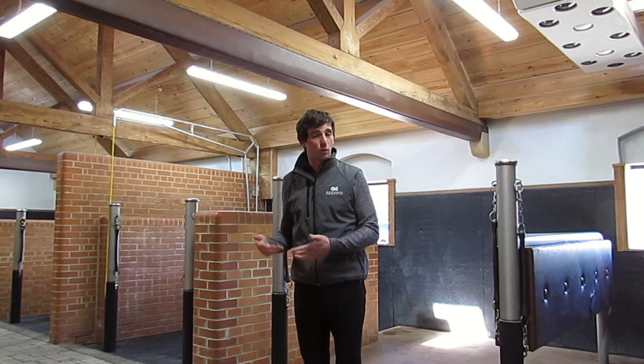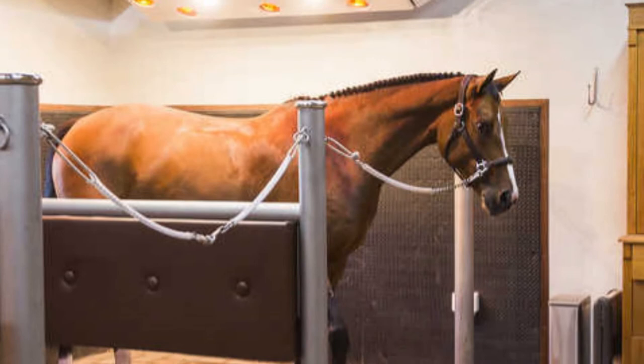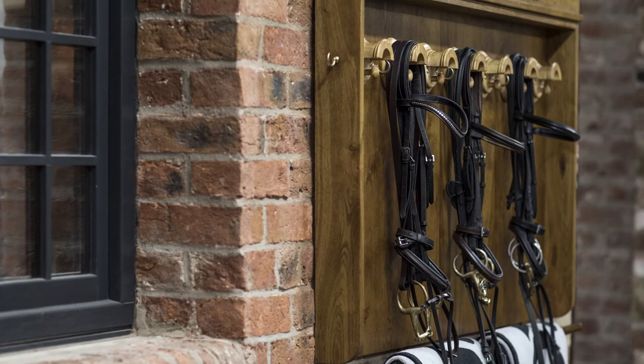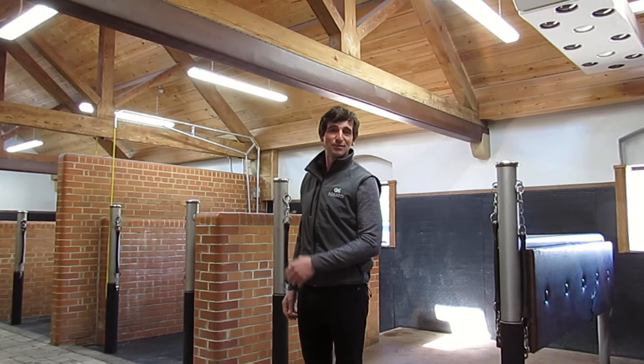Here is our preparation area for getting the horses ready and wash-down area as well. We have mirroring on both sides, two cross ties, and a wash bay — the same on both sides. We also have a solarium for the horses, which is very good for drying and also for pre-riding — warming the horse's body up. Bridle racks, saddle racks, and we keep all the bandages and boots here, so everything is prepared for riding and then for untacking and washing off after.